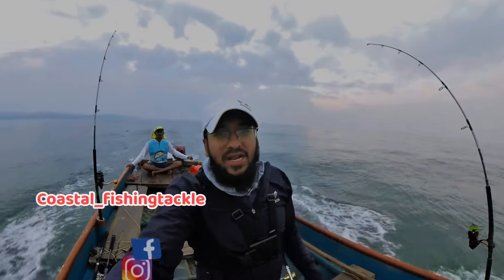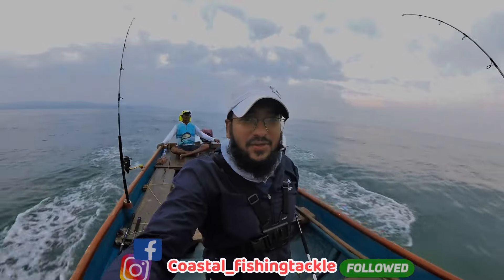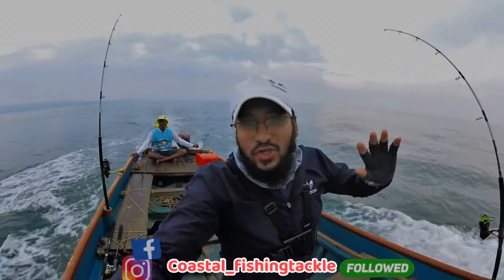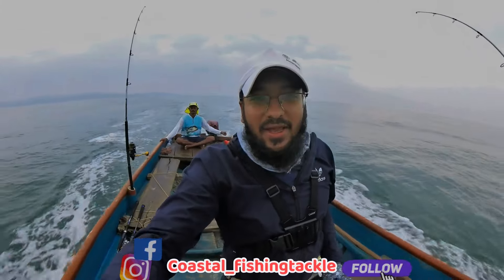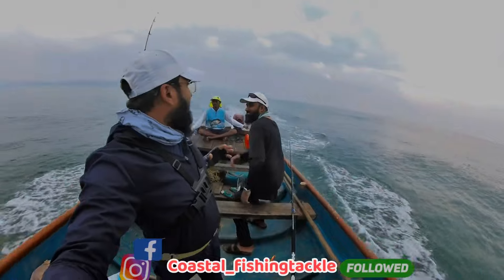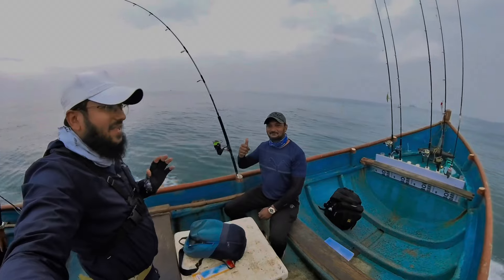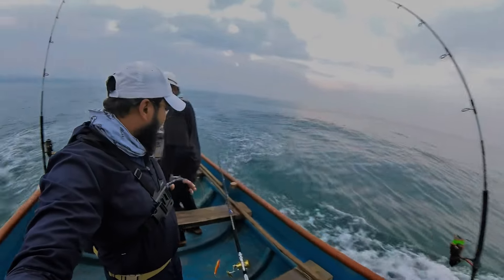Welcome back to our channel, Coastal Angle. We are going to a very good location. We are in Malwan, and today we are joined by Amir Bhai, who came for fishing, and Shabbir Bhai, who came from the beach. Let's see how it's going to be today. Our captain is Captain Vijay.